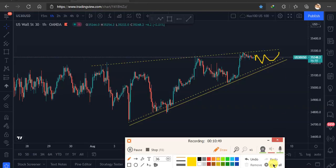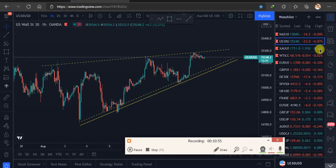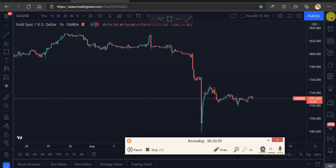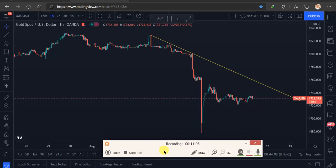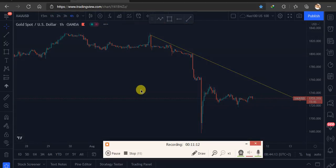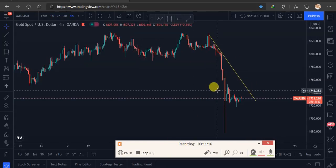Let's go to Gold. Gold and Euro USD are still bearish. Gold is very strong bearish — since the USD is very strong, we are not looking to buy. We are only looking for sell opportunities.